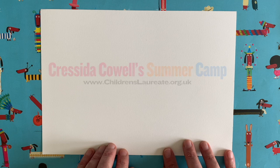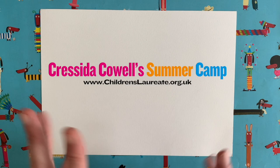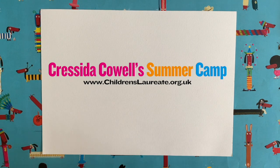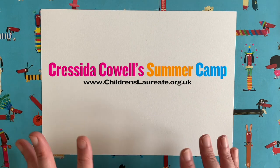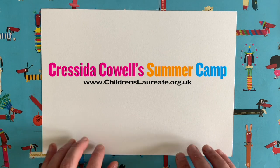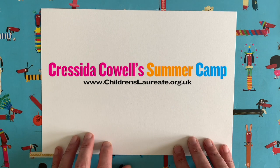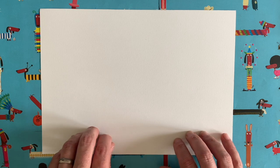Cressida is doing this thing called Cressida Cowell's Summer Camp, where she's putting together lots and lots of activities for you to do while you're at home over the summer — drawing, reading, all kinds of creativity-focused things. It's really great to keep you entertained and learning; it's going to be good for your mental health too, just to keep you stimulated. It's great for parents and carers as well, so I'm really pleased this video is going to be part of her summer camp.